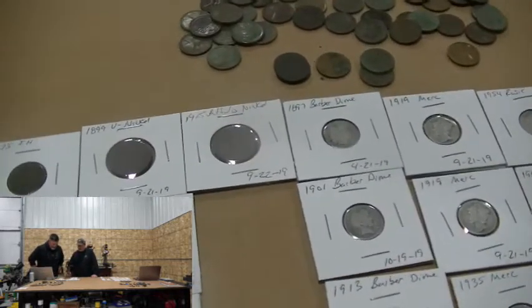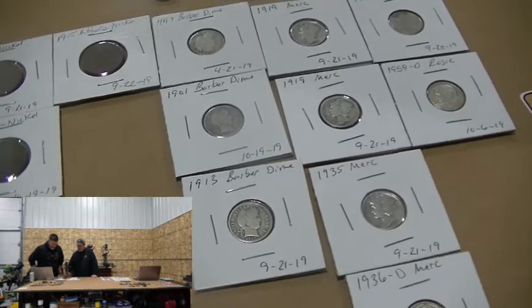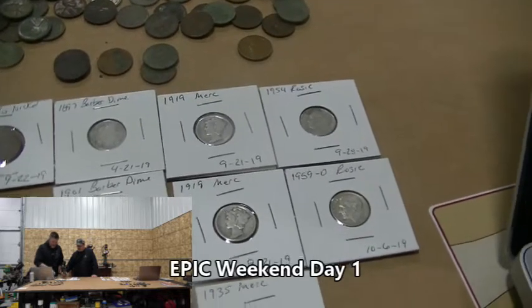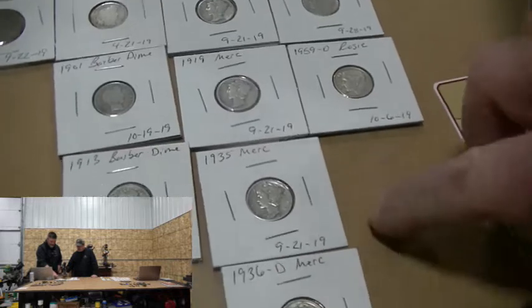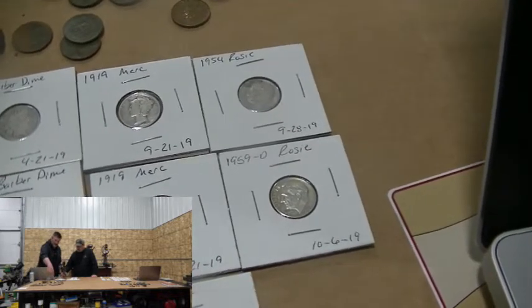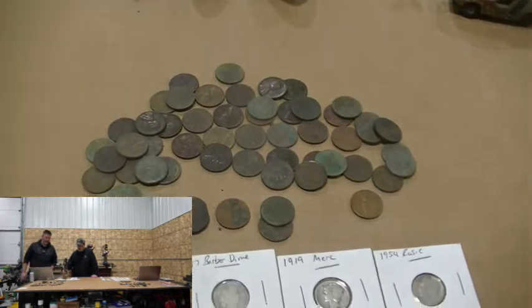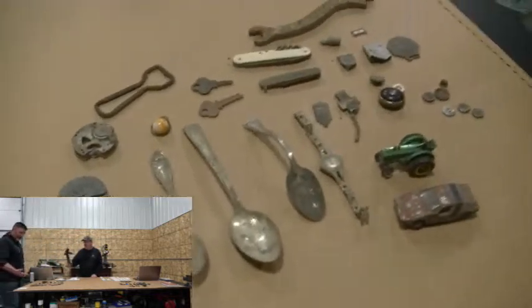Barbers: only got three — 1897, 1901, and a 1913. Mercury dimes: got five — two 1919s from the same hole, then 1935, 1936, and a 1943. And two Roosevelt dimes. Then the wheat pennies — a good combination of those.